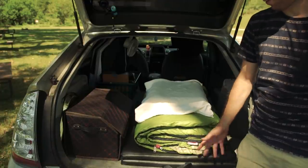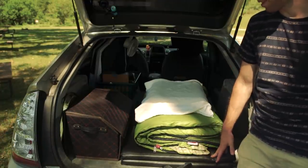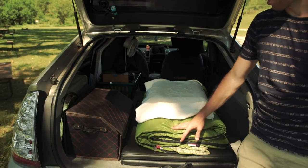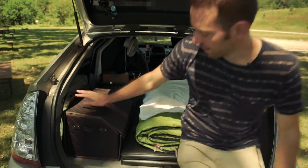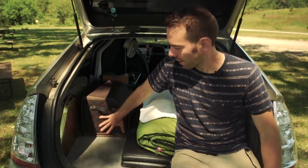This is where I sleep. It's a gymnastics mat that's been folded over — it was originally three panels but I cut one off because it was unnecessary. There's also a sleeping bag, which doesn't get much use right now because it's so hot, and a pillow.